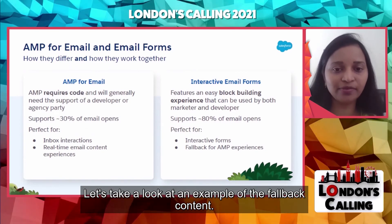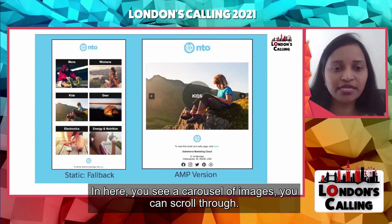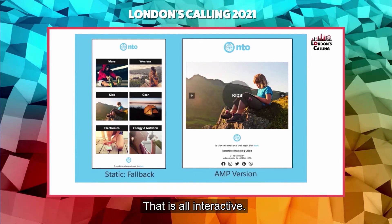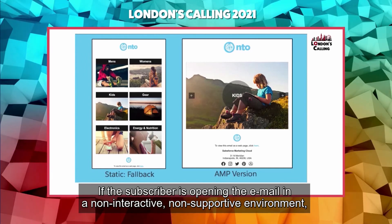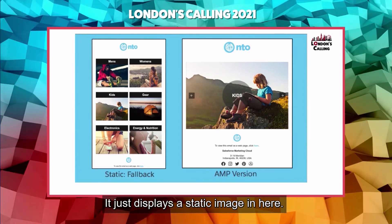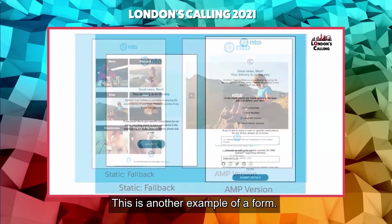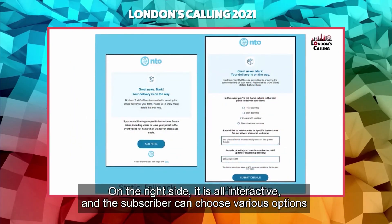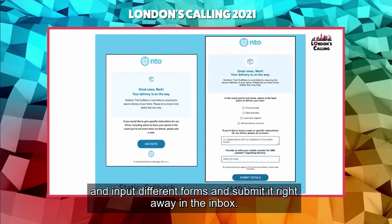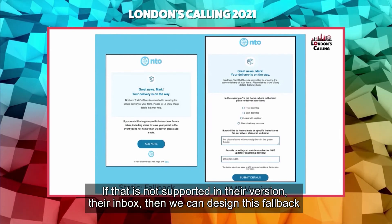Let's take a look at an example of fallback content. On the right side you see the AMP version of the email, which includes a carousel of images you can scroll through interactively. If the subscriber opens the email in a non-supportive environment, this is the fallback experience — it just displays static images. Here's another example of a form: on the right side it's all interactive, where the subscriber can choose various options, input different form fields, and submit right in the inbox. If that's not supported in their inbox, we can design this fallback experience instead.